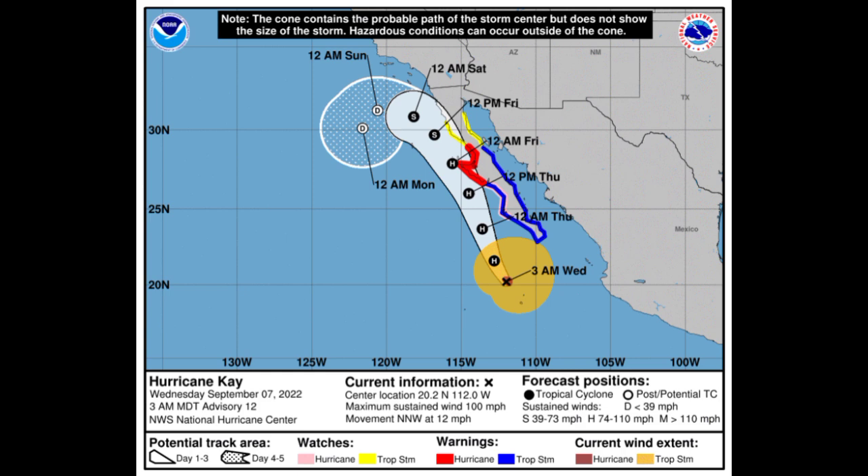There are hurricane watches and warnings as well as tropical storm watches and warnings in effect. A lot of heavy rainfall, gusty winds, and storm surge are going to be happening through the end of this week. As Kay accelerates north it will encounter much cooler waters, helping it to gradually weaken, though it could intensify a little bit more before that happens.